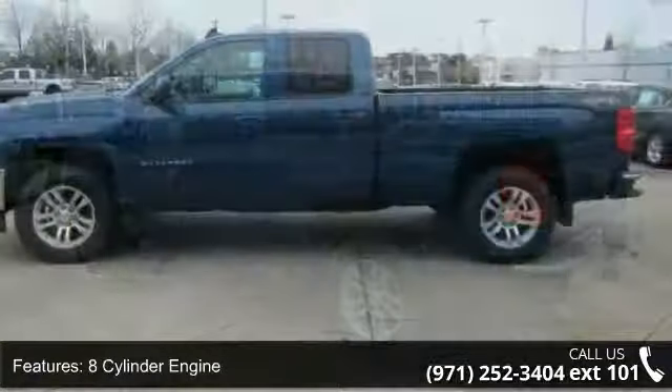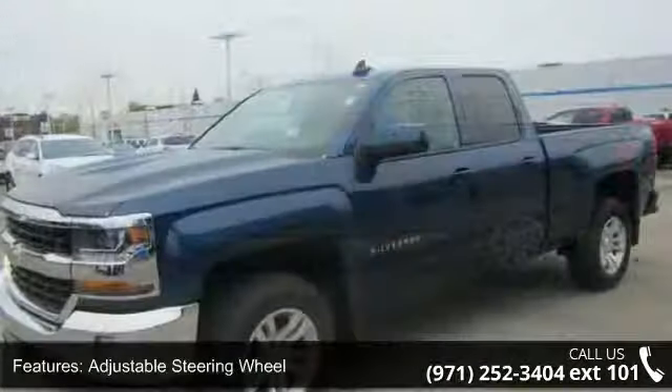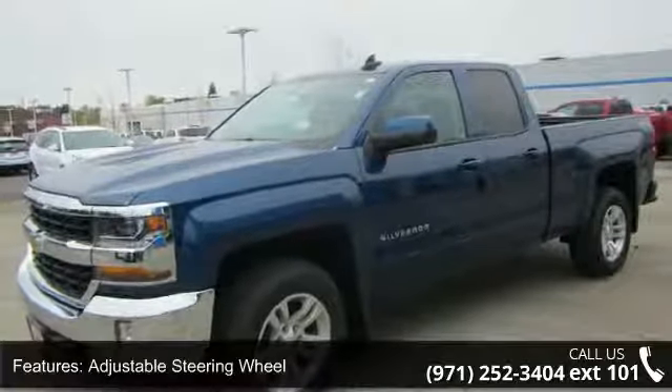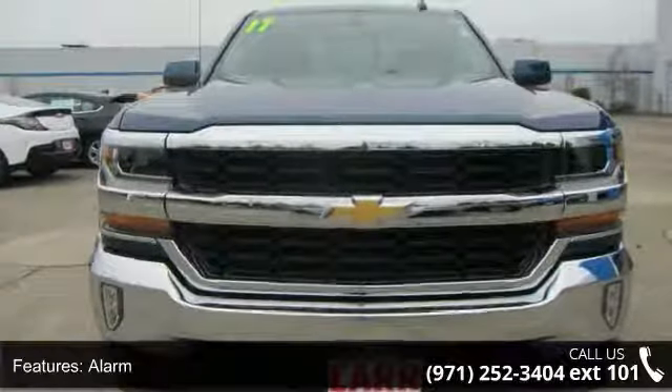If you are looking for a new truck, this might be the one. Low mileage is an important factor in your purchase and this vehicle delivers a low odometer reading. Don't let this vehicle get away, call or click to schedule a test drive today.